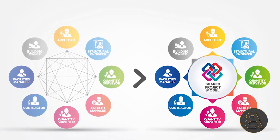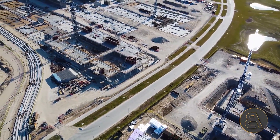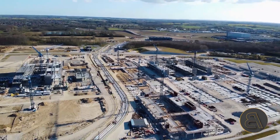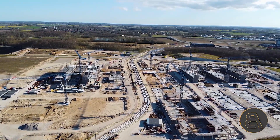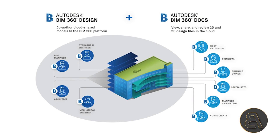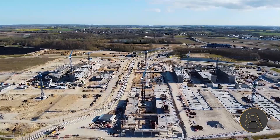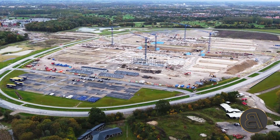IFC — Industry Foundation Classes — is the format that guarantees the highest degree of information interoperability between different software. If you want multiple different software working in BIM together, IFC is the format to use. The BIM model was also supported by DROFUS, software that helps with planning, data management, and BIM collaboration between architects, engineers, builders, owners, and consultants. For cloud collaboration, Autodesk BIM 360 Design was used, ensuring correct coordination between disciplines.